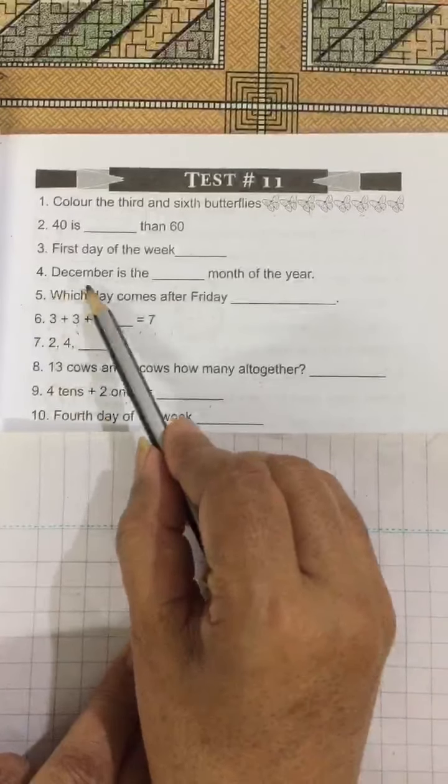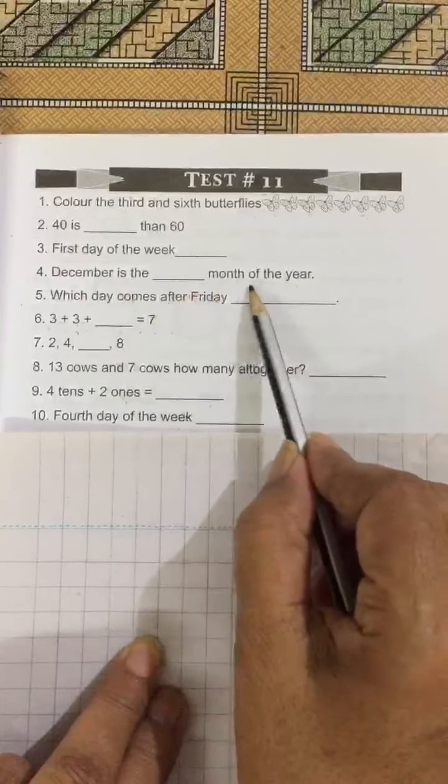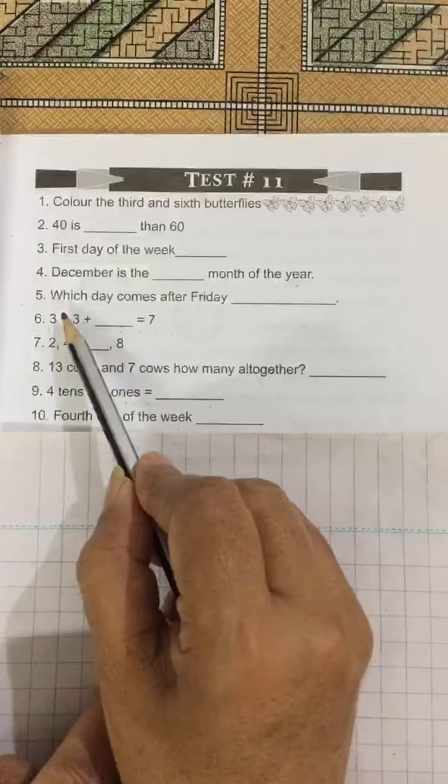No. 4: December is the blank month of the year. December is the last month of the year.